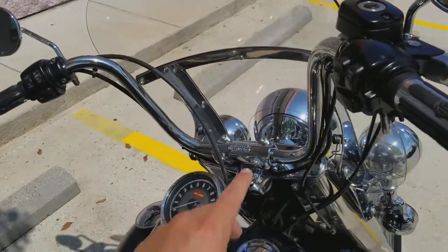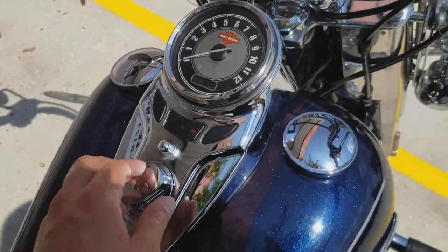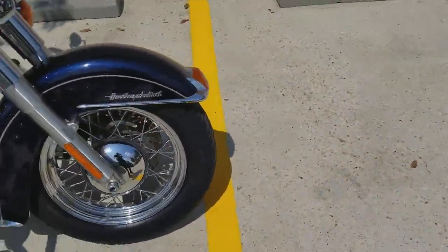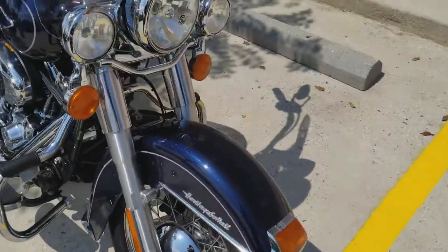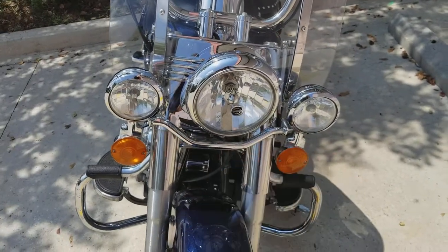The windshield is detachable. This specific bike has 19,244 miles — still very new within its life. It does come with a spoke front wheel, the main headlight, and two running lights for the auxiliary lights over here in case you want some extra visibility at night.